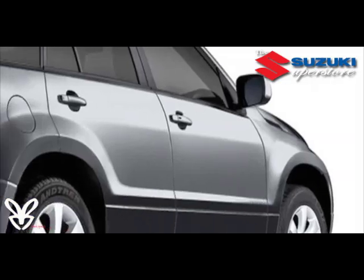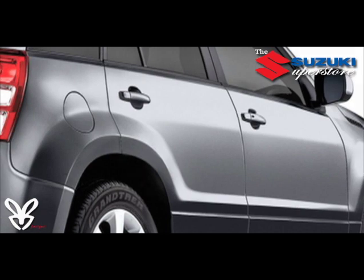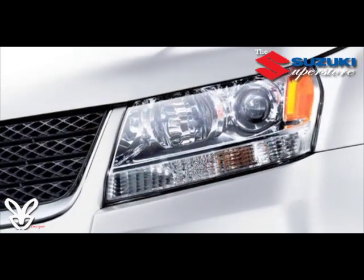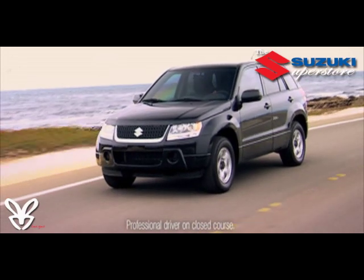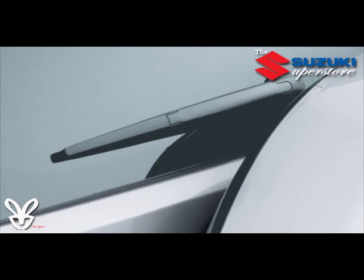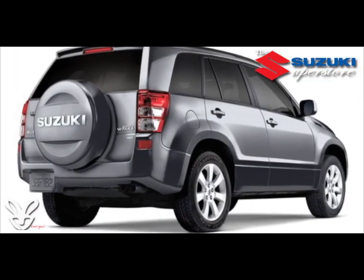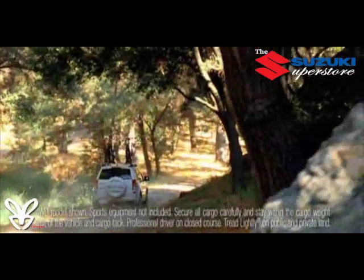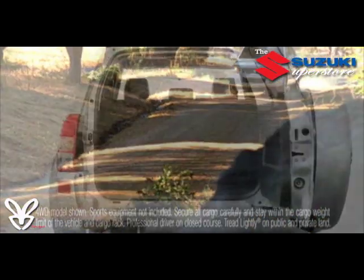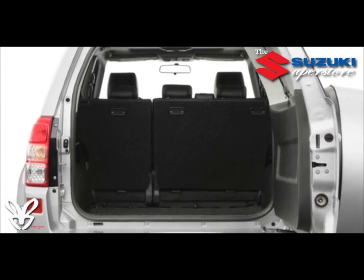Exterior amenities include power outside rearview mirrors, an automatic lighting system, faceted multi-reflector jeweled headlamps, variable intermittent front windshield wipers, variable rear wiper with washer and rear window defroster. The standard full hard-shell spare tire cover provides that authentic off-road look and increases interior space with more load-hide area than Jeep Patriot or Nissan Rogue.